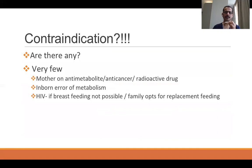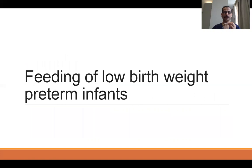There are hardly any contraindications for breastfeeding. If the mother is on any anti-metabolite, anti-cancer, or radioactive drug, it is contraindicated. If an inborn error of metabolism is suspected in the baby, special formula may be required and breastfeeding may be contraindicated. HIV-positive mother breastfeeding is not contraindicated in India, but if the family opts for replacement feeding, they can be advised on formula feeding.